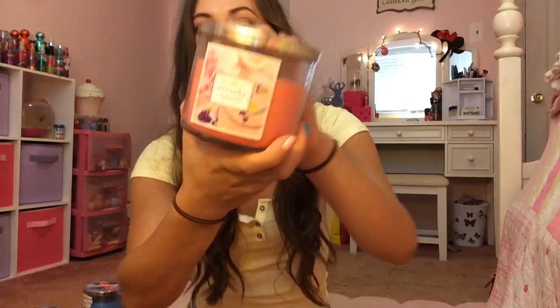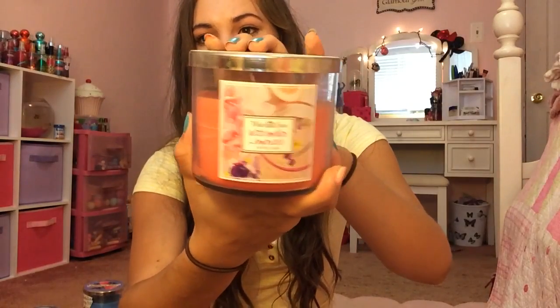Then I have Watermelon Lemonade again in really fancy packaging — this is my favorite packaging for it. Then I have one called Pink Apple Punch.